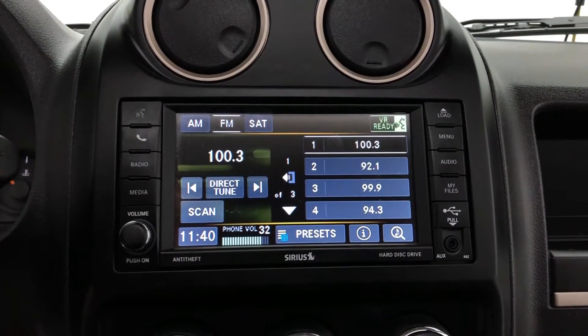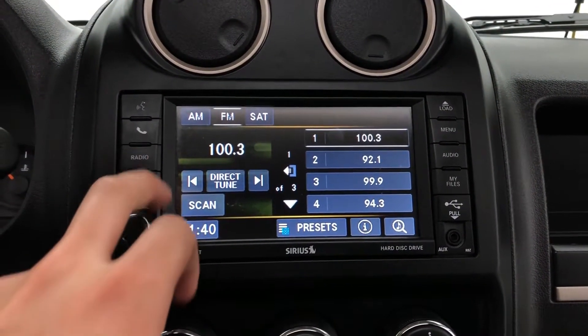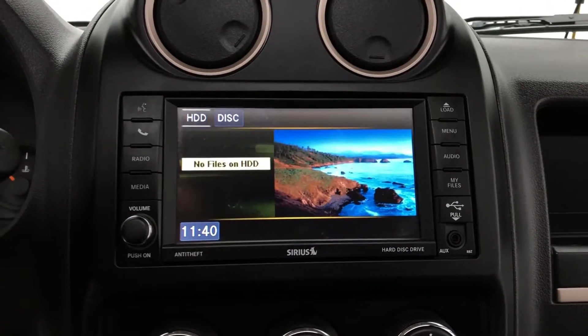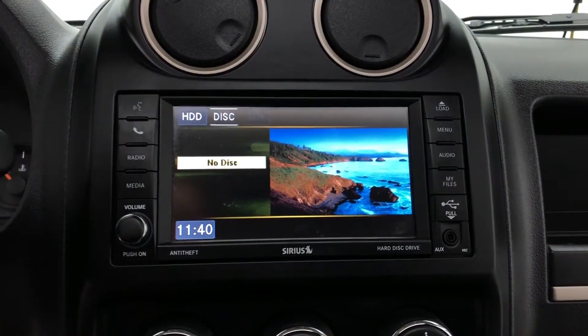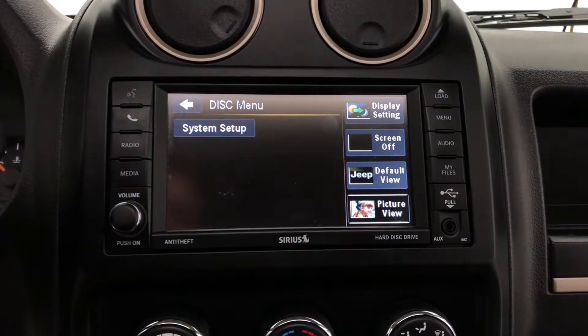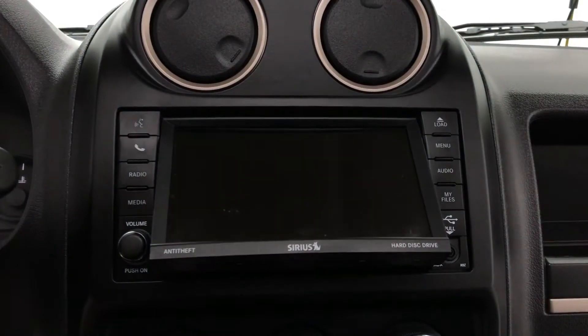Moving on here, I just show you the voice recognition ready, and I turn it off. Back to radio and to the media — it does come equipped with a hard drive, as well as a CD player, as I'll go into next. And your system setup menu. I'll hit that load button slowly. There you are.